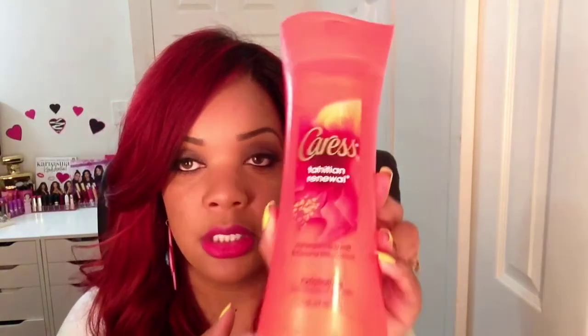This other one is the Tahitian Renewal — pomegranate seeds and coconut milk essence — and this is the exfoliating body wash. This is actually the fourth time I'm purchasing this. It has exfoliating beads that are not rough at all, it really exfoliates your skin nicely, leaves your skin feeling smooth, it's not drying, and it has a nice subtle scent that lingers. I've also been trying the Emerald Rush — lush gardenia and white tea essence — and as you can see I'm almost out of this one.